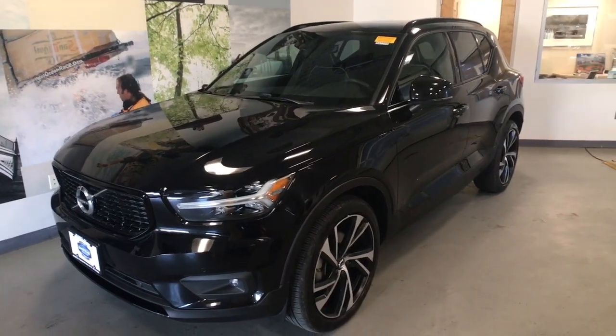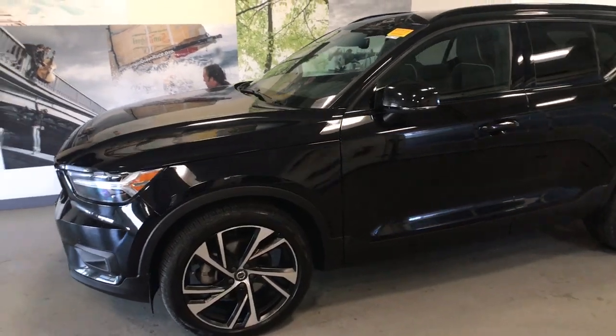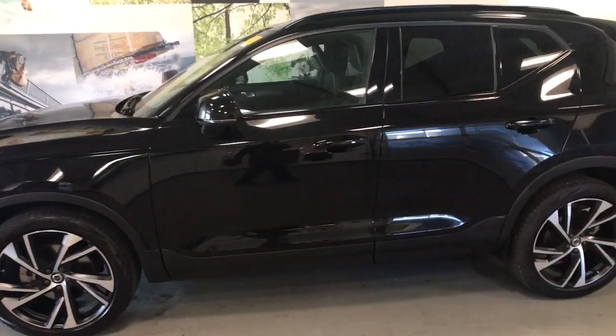Get into the 2021 Volvo XC40. With less than 20,000 miles on the odometer, this vehicle stands out from the rest.